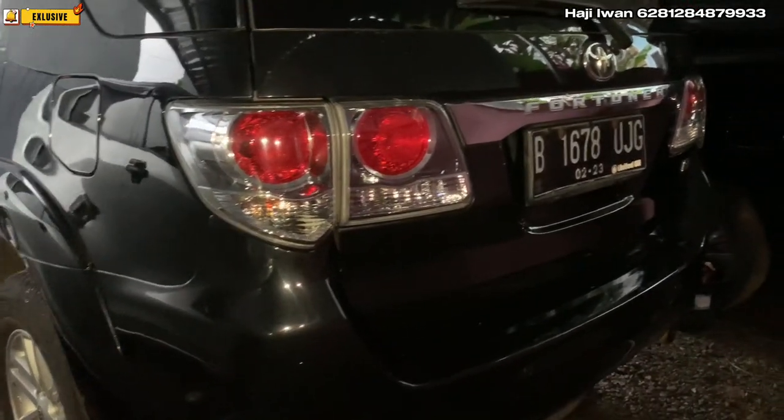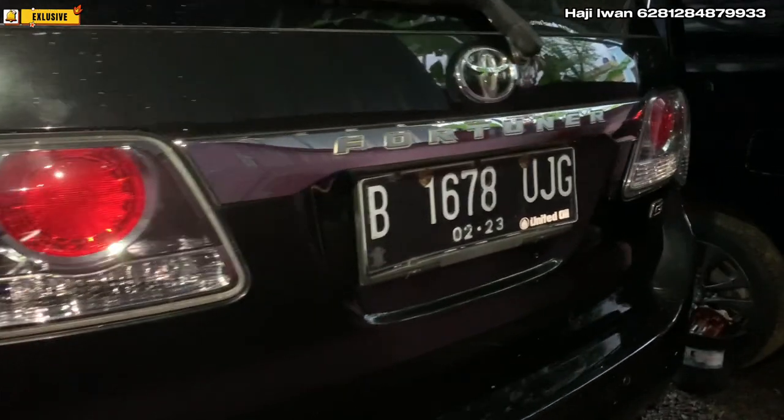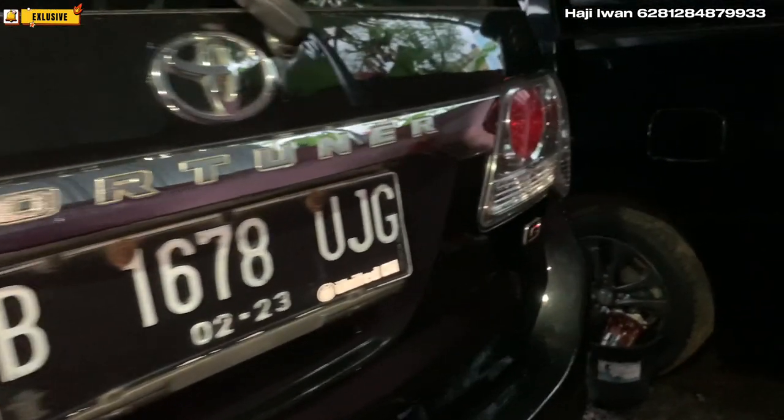Buat teman-teman yang kebetulan tertarik dengan mobilnya bisa langsung japri. Nomor teleponnya ada di atas ya.